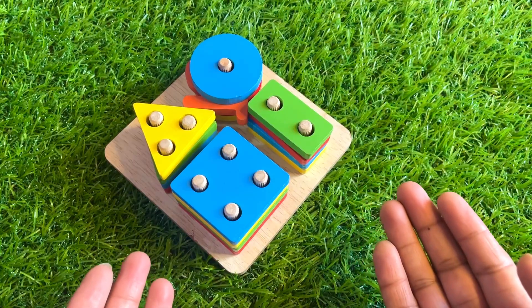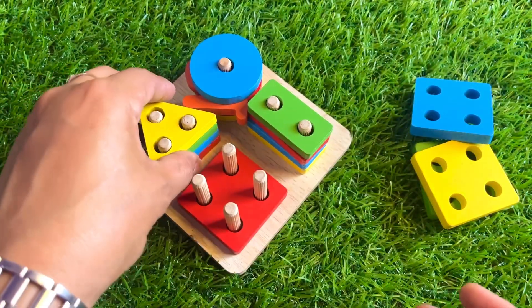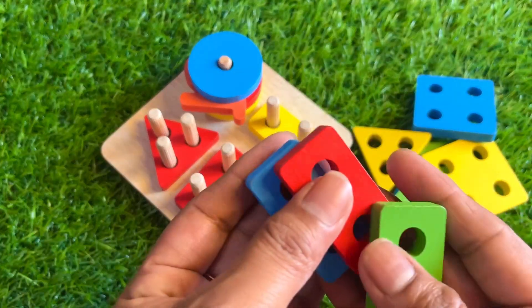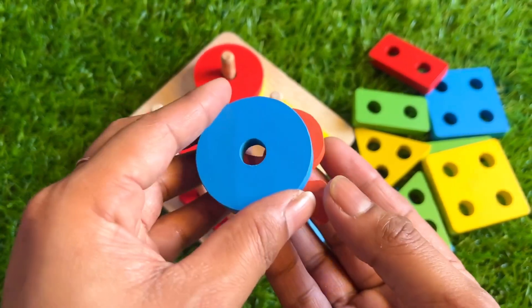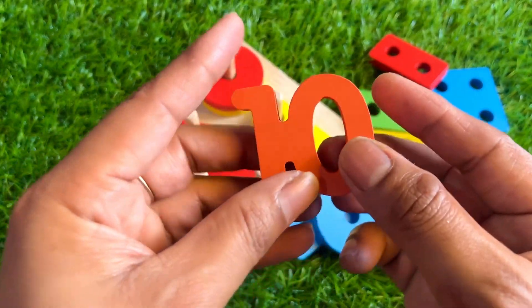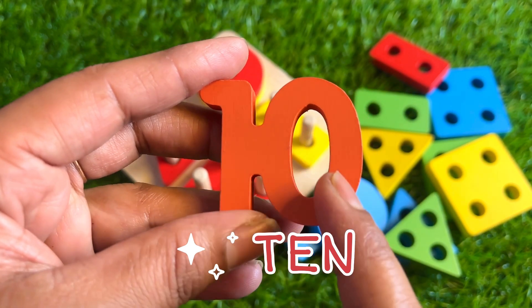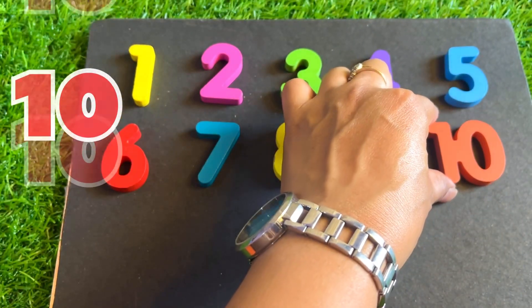Now we have shape balls. It's the shape of square. This one is triangle. And let's see this one — here is rectangle. It's a circle! Here we got our next number — it's number ten. One, zero, ten. Orange color, big number ten, right here.